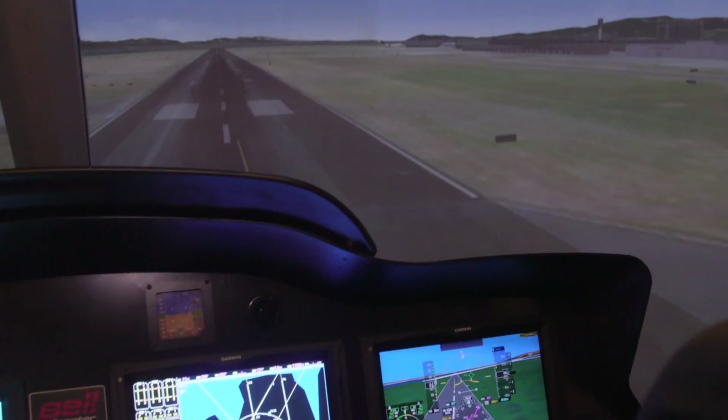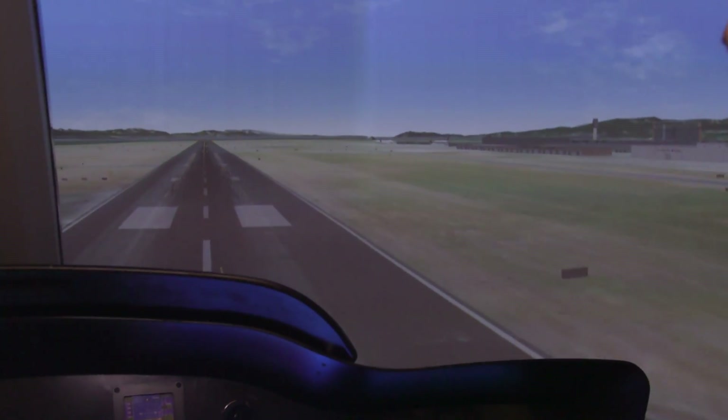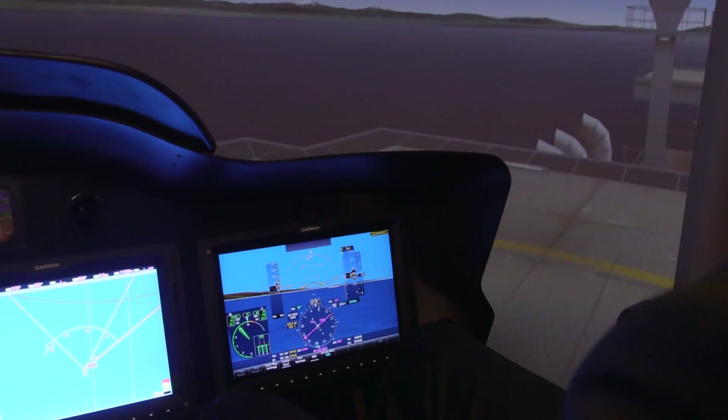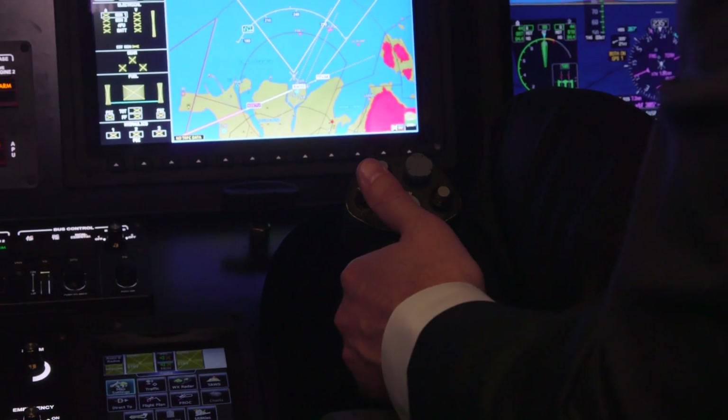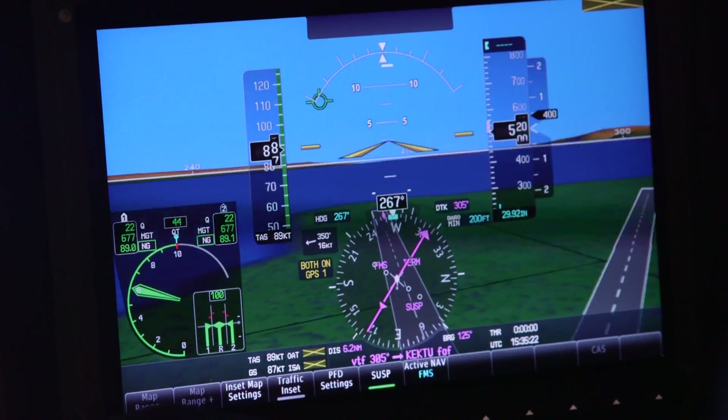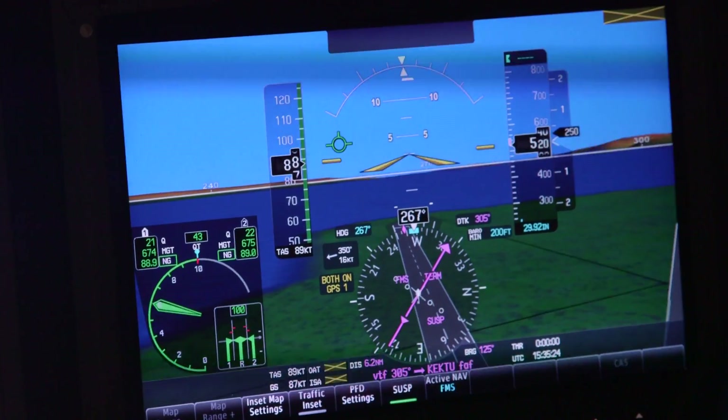To prepare for service entry, Bell already has a fully operational simulator of the fly-by-wire aircraft. This is already being used to support development work for Bell's Arc Horizon flight deck, which promises improved situational awareness for pilots and features the Garmin G5000H touchscreen avionics displays.